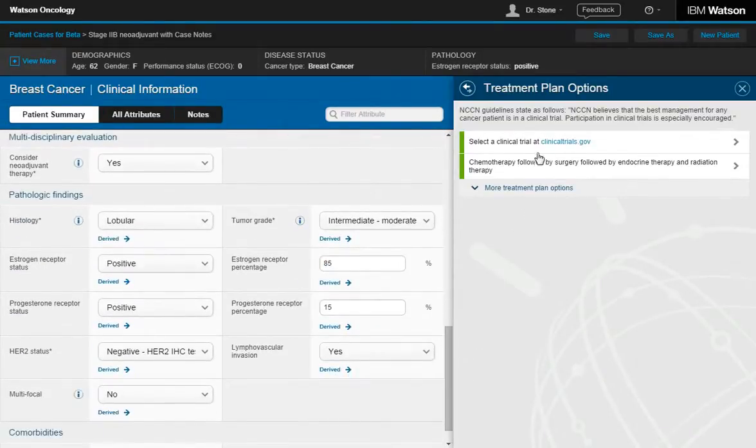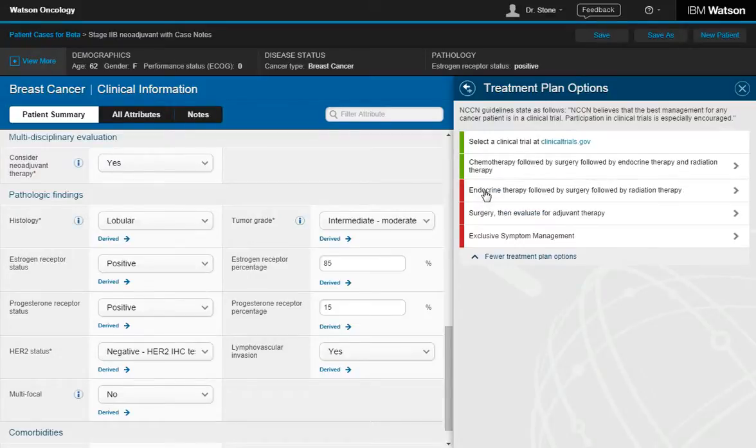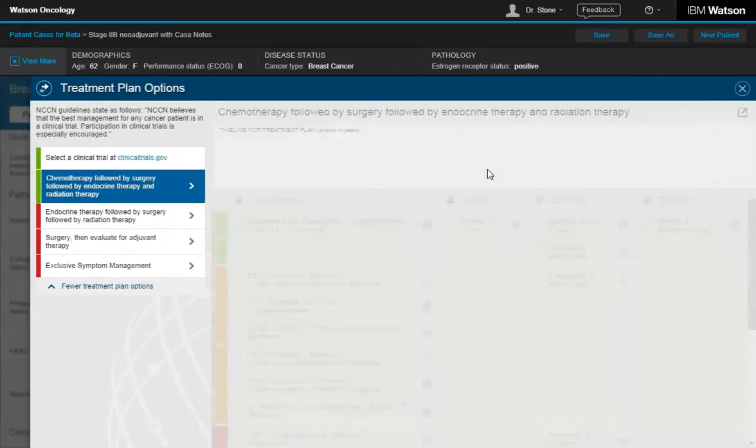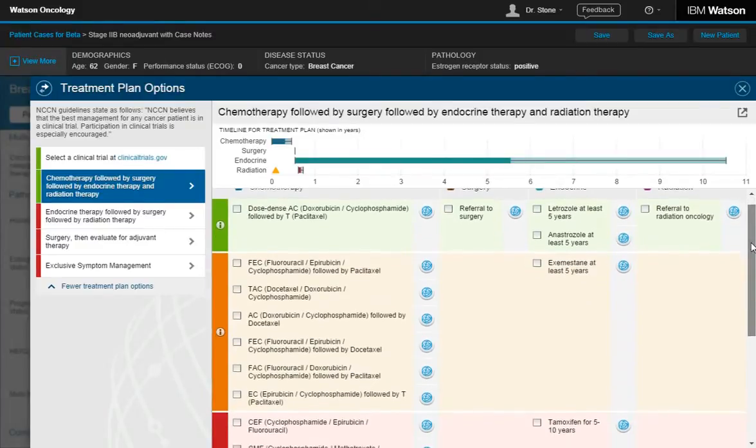Next, I can match the patient to a clinical trial, or review the suggested treatment plans Watson has presented. Green means higher confidence, while red means lower. To make recommendations, Watson has extracted knowledge from guidelines, best practices, 12 million pages of journal articles, and 200 medical textbooks.